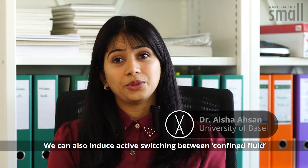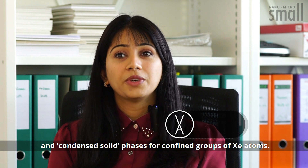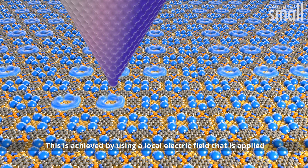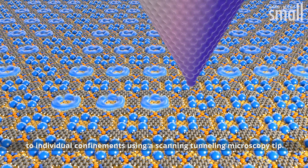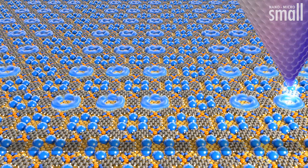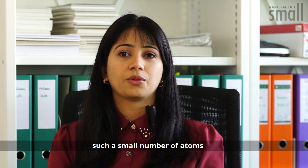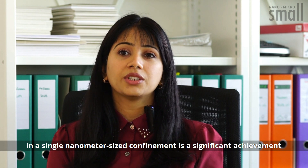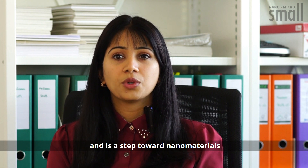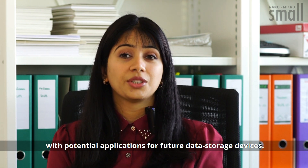We can also induce active switching between confined fluid and condensed solid phases per confined groups of nanometers. This is achieved by using a local electric field that is applied to individual confinements using a scanning tunneling microscopy tip. We believe that the ability to control the phase of such a small number of atoms in a single nanometer-sized confinement is a significant achievement, and is a step towards nanomaterials with potential applications for future data storage devices.